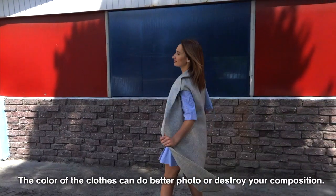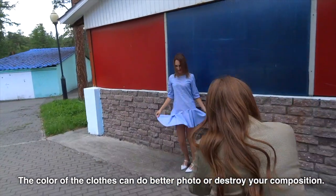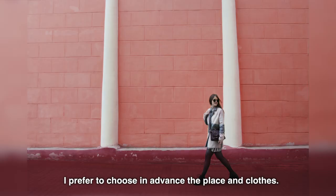Choose clothes for the model. The colors of clothes can make a better photo or destroy your composition. If the background and clothing just don't combine, I prefer to choose in advance the place and clothes.